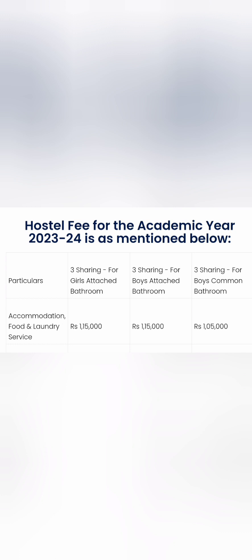Talking about hostel fees, they provide accommodation for both boys and girls on a 3-sharing basis. All together — accommodation, food, and laundry services for girls — it is 1,15,000 per year. The same is for boys: 1,15,000 for 3-sharing; for common bathroom sharing it will be lesser, around 1,05,000 only.